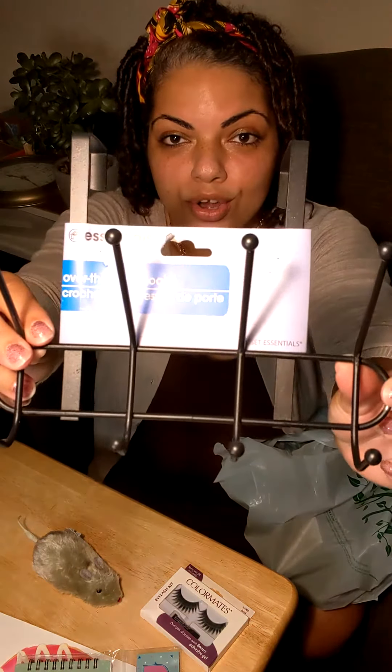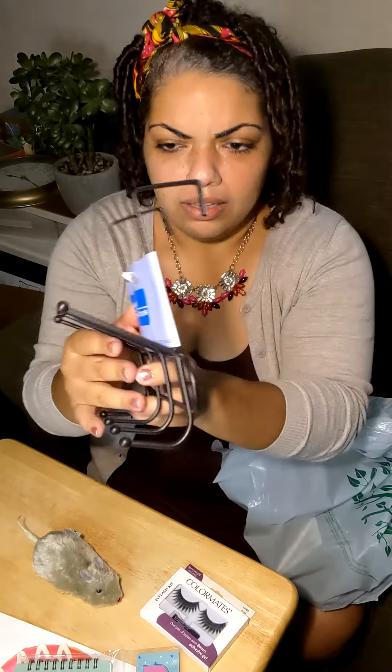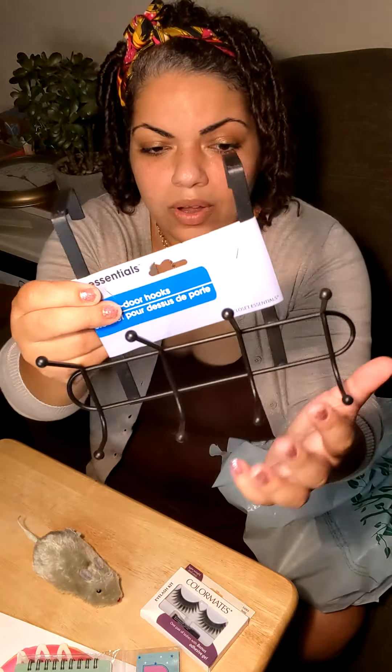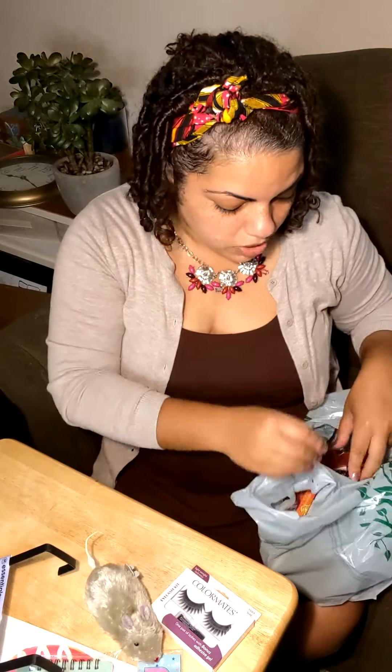In my last haul I showed you guys an over-the-door hook, but this one is brand new. This one is black — more like iron. It doesn't tell me on the packaging, but it's way sturdier, definitely not plastic. It's going to be so cool to hang coats on or more heavy-duty items. It's not as long as the other one, but it's definitely a good buy. Today was the first day I saw it there and I grabbed it as soon as I saw it.